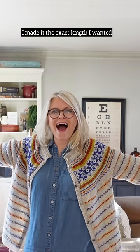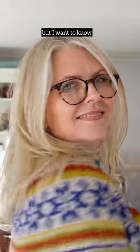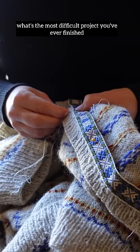I made it the exact length I wanted, and the sleeves are perfect for my short arms. But I want to know — what's the most difficult project you've ever finished?